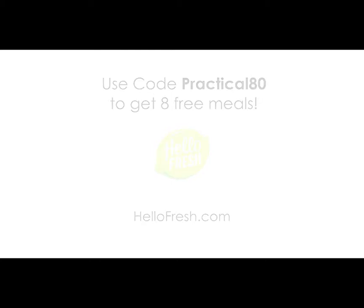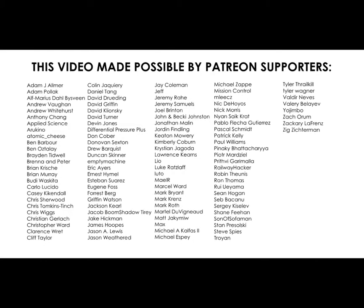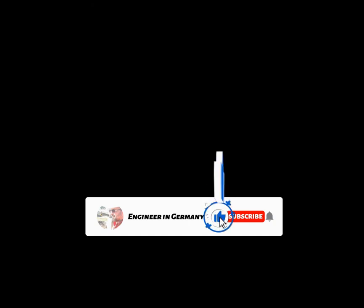Thank you for watching and let me know what you think. I'll see you next time.